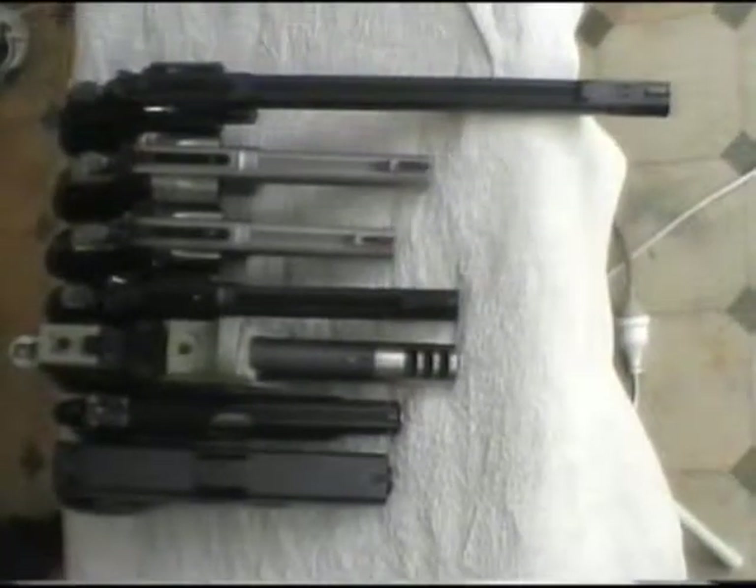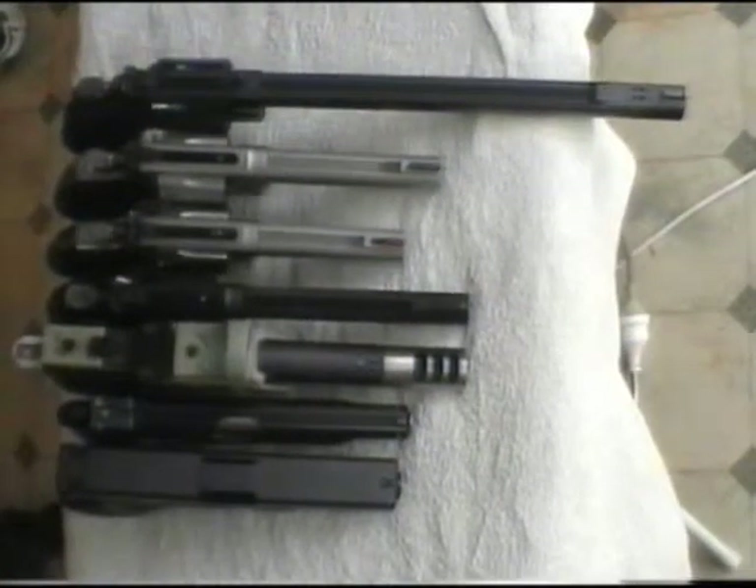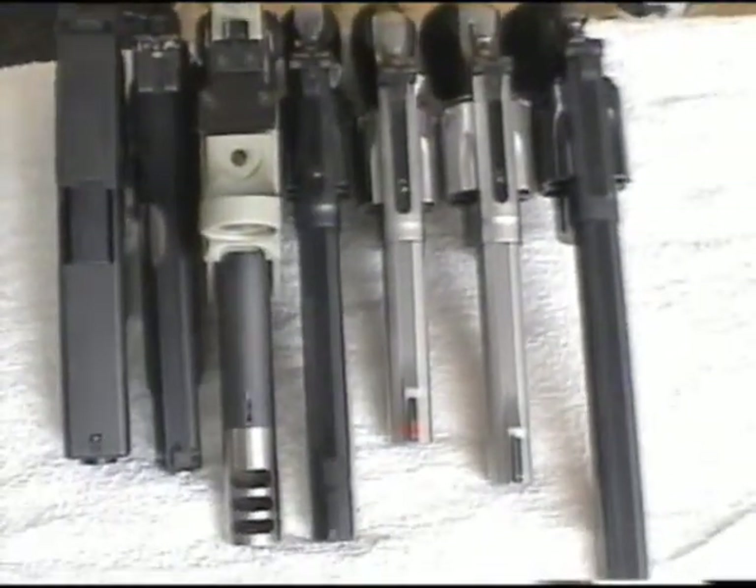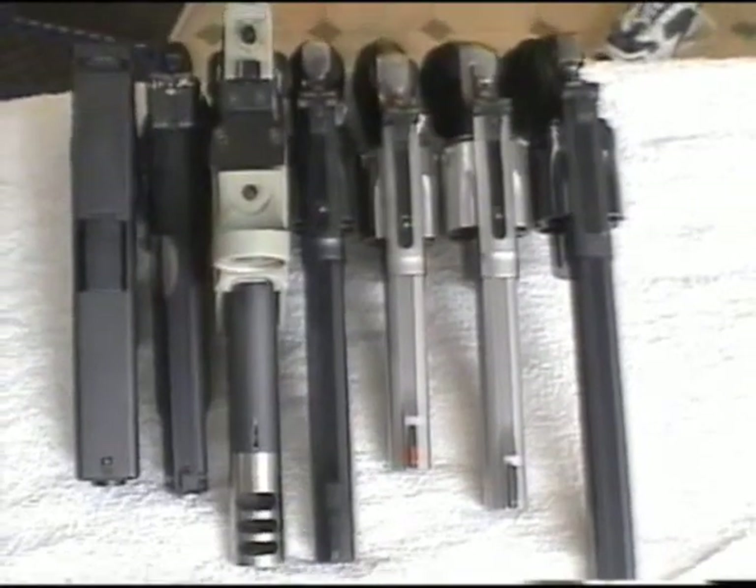The 4-inch .357 Magnum, third from the top, has a 4-inch barrel, holds 6 rounds, no ported barrel on this one — full recoil. The next one across is the .38 Special with a 6-inch barrel and a nice front sight.